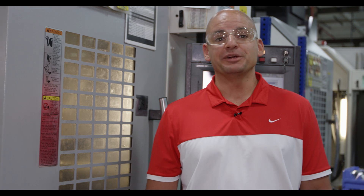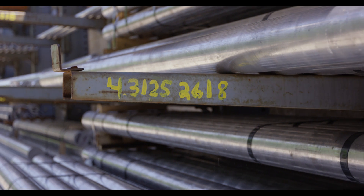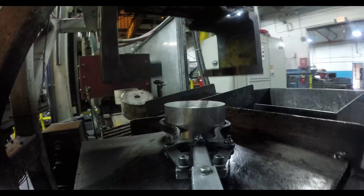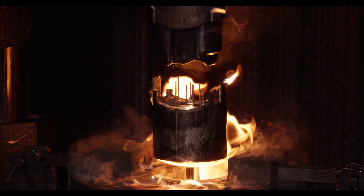We create an entire piston right here in America, from forging all the way through machining. Even our material is received from New Jersey. What's exciting for us as a piston manufacturer is we get to forge in-house — using flame, fire, raw material, a big press — and forge a slug into a finished piston.